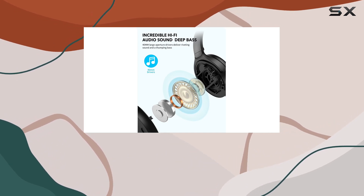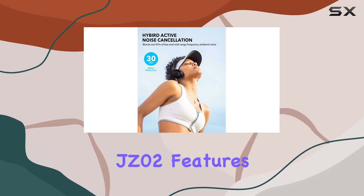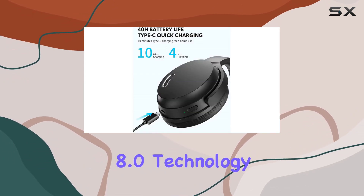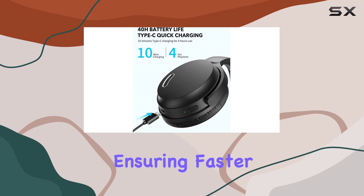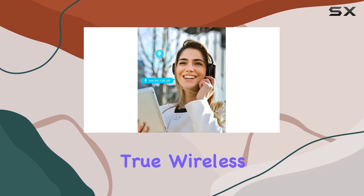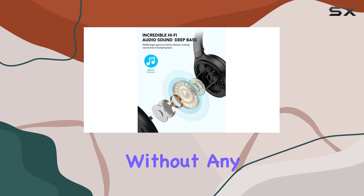Now, let's talk connectivity. The Rohinoid JZ-02 features the latest Bluetooth 5.0 and CVC 8.0 technology, ensuring faster and more stable transmission for all your calls. Experience true wireless freedom and efficient connections without any hassle.